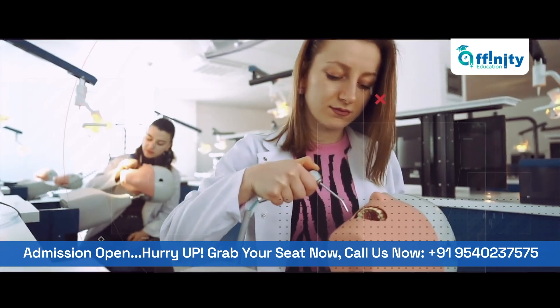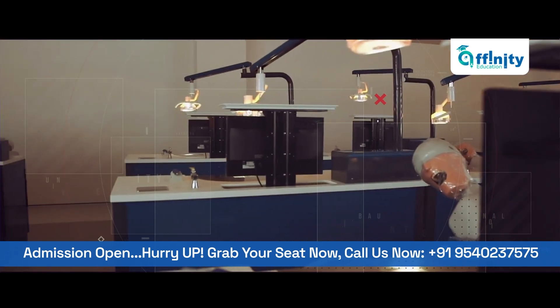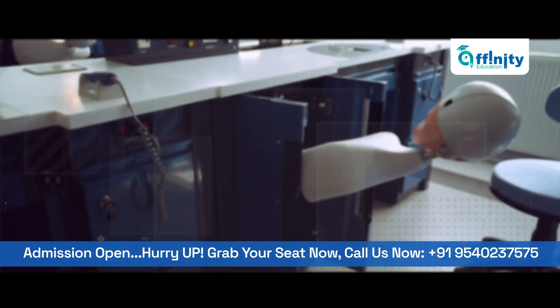The practical work desk is equipped with the latest dental equipment and an automatic LCD monitor system. During classes, students can simultaneously watch, listen, and repeat the manipulations performed by the teacher on their desk.